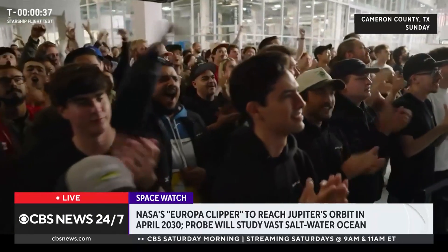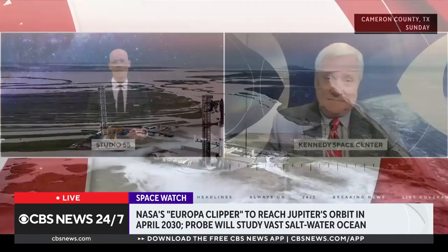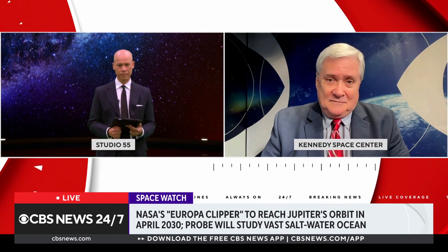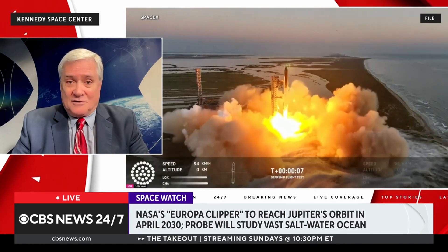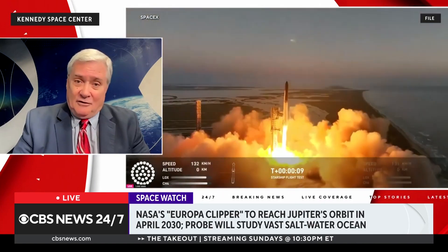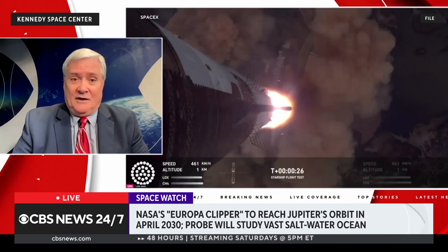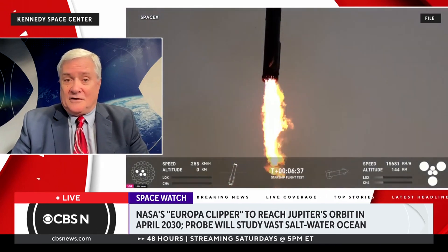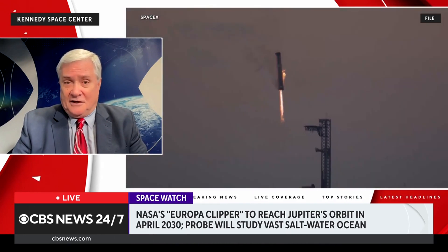SpaceX says it's the farthest mission for one of its spacecrafts. It's 1.8 billion miles to get there. Jupiter is only about 500 million miles from Earth, but they have to take a roundabout path. They're going to go by Mars in March, get a gravity boost from Mars's gravity, then come back to Earth in December 2026 for another gravity assist flyby, and then head out to Jupiter. So it's going to take five and a half to six years just to get there.